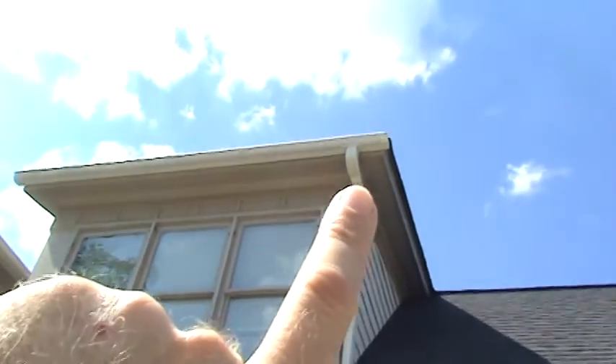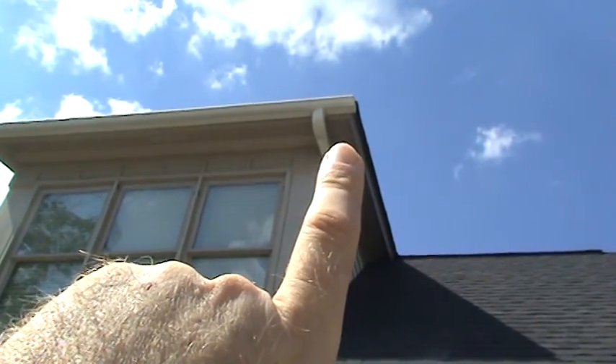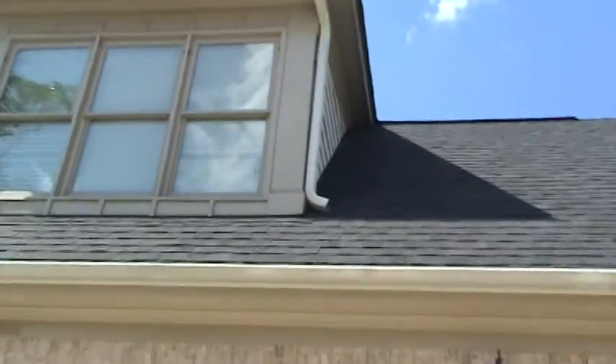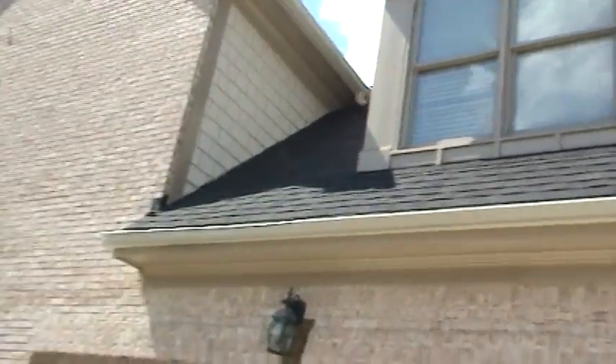On the left side dormer right here, this gutter didn't quite have the right pitch, and they never back-primed or caulked that fascia board. So we got some rot right here in this corner that we're going to need to repair. And on the bottom edges of the dormer right here, you see this little corner piece in the molding above — right here and right here — need to repair and replace both of those.